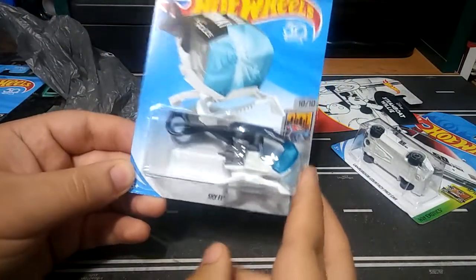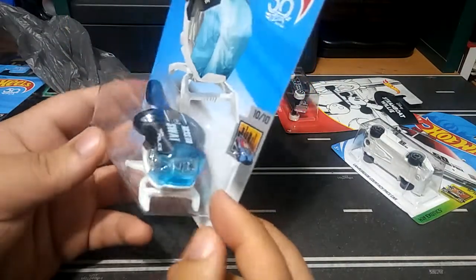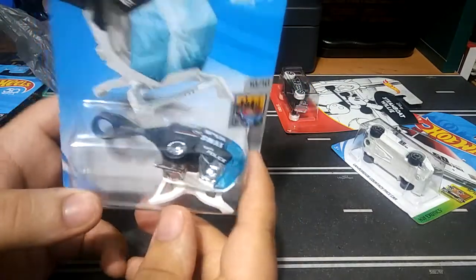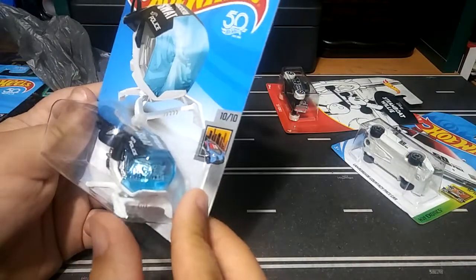Found the Sky-Fi helicopter drone, whatever you want to call this — rescue SWAT police thing. It's pretty cool, I guess for the police collection.